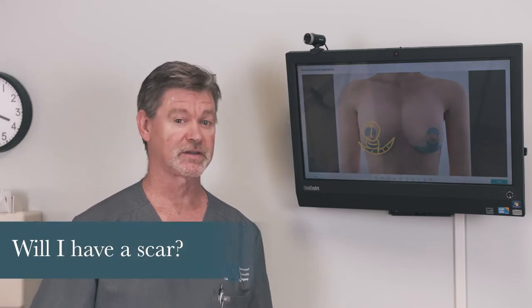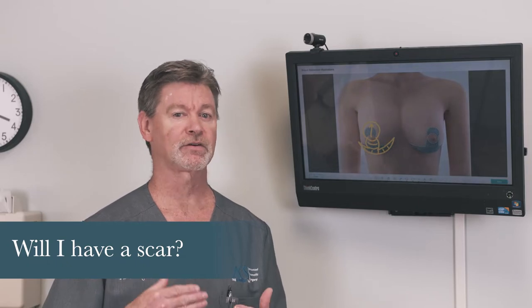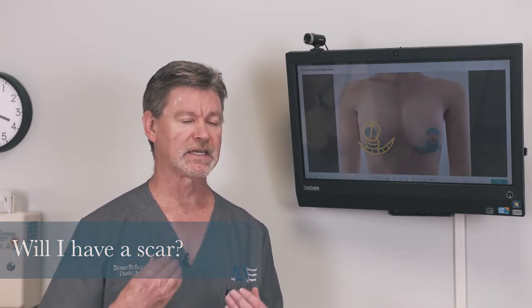Sometimes patients ask, will I have a scar? And the answer is you will always have a scar. Whenever an incision is made with a blade, you're always going to have a scar. The key for us is to make that incision as imperceptible as we can, and we do a very good job hiding that and encouraging good wound healing so that the scar is as fine as it possibly can be.